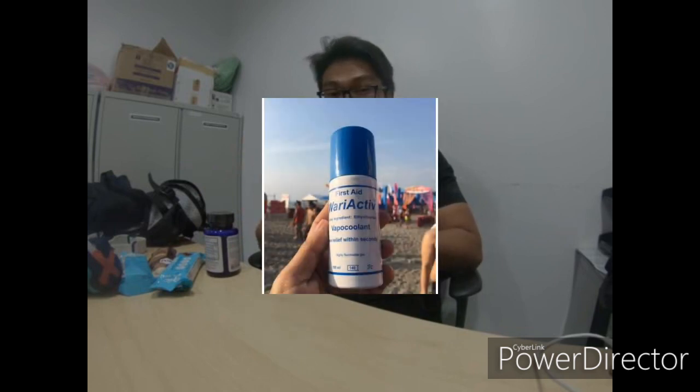I'm also going to use Wari Active — it's a liniment spray that can help loosen up your muscles, especially the leg muscles. But you can also make your own concoction; just search the internet. You can mix efficascent oil, omega, diluted with water — whatever floats your boat. Just try those things during practice.